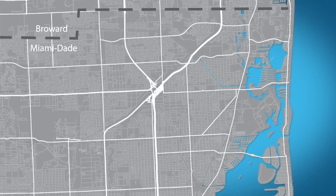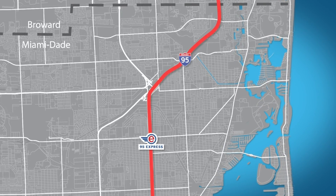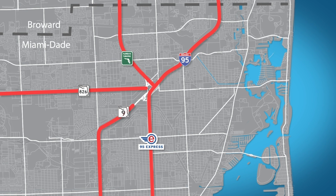The Golden Glades Interchange links five major roadways: I-95, the Palmetto Expressway, Florida's Turnpike, State Road 9, and State Road 7.